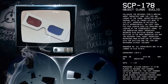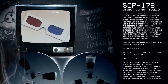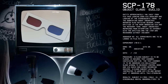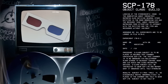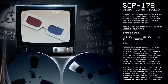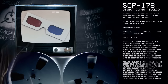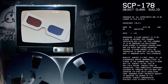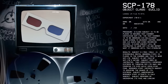Addendum 2. All experiments are to be logged in file 178-E. Experiment 178-E-1. Procedure: D-class subject is to be placed in secured test chamber containing SCP-178. The test chamber is to be observed via bulletproof glass window to adjacent control room and via audio and video recording devices. D-class subject will be instructed to wear SCP-178 and report what it observes until told otherwise.